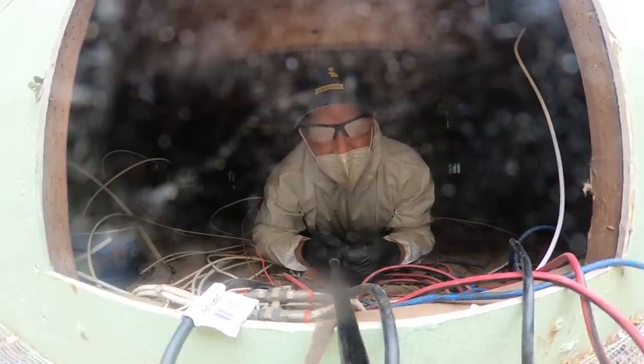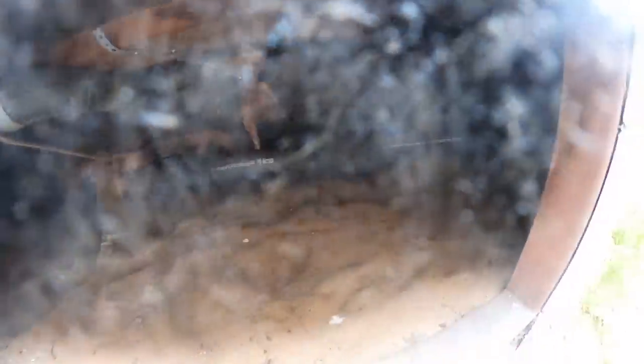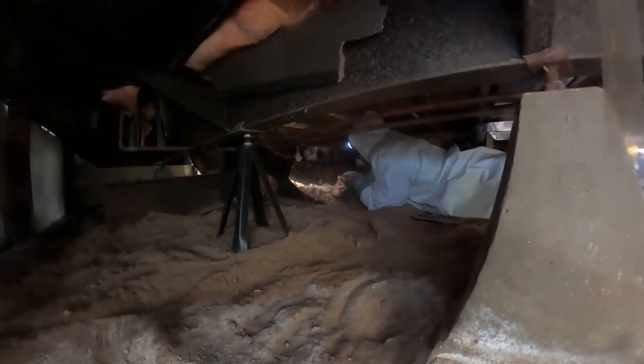I'm heading toward the front to see how Brandon is doing. When it comes to mobile homes, it's really important to remove the siding and unfortunately remove the insulation underneath to get to the bottom of it. There's rat feces throughout — they've completely taken over the entire floor of this mobile home, nesting in between the insulation. You can see where they've chewed through the plastics as well.